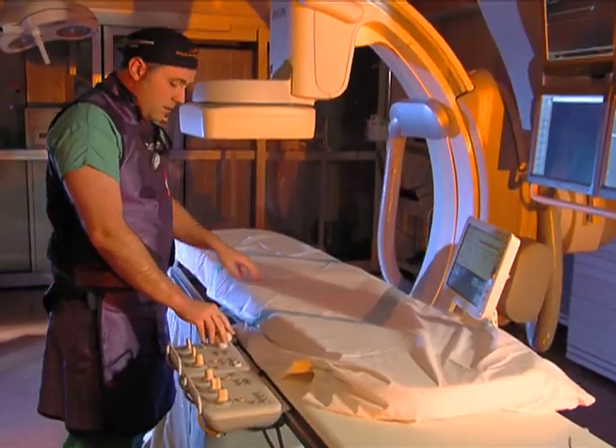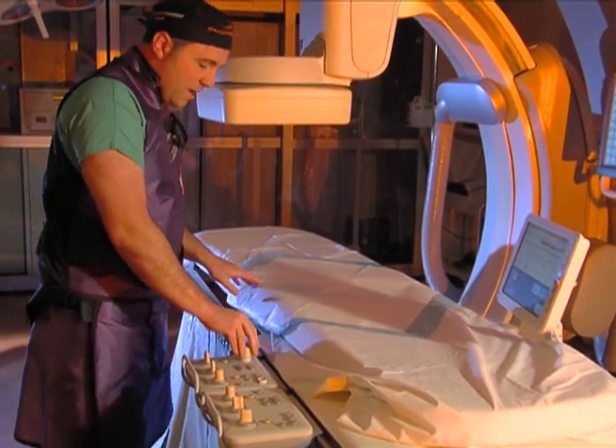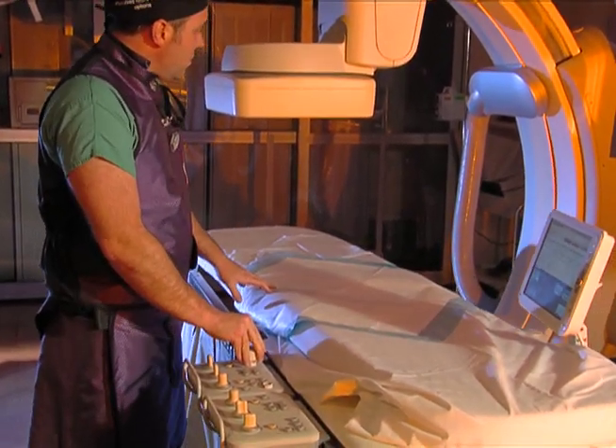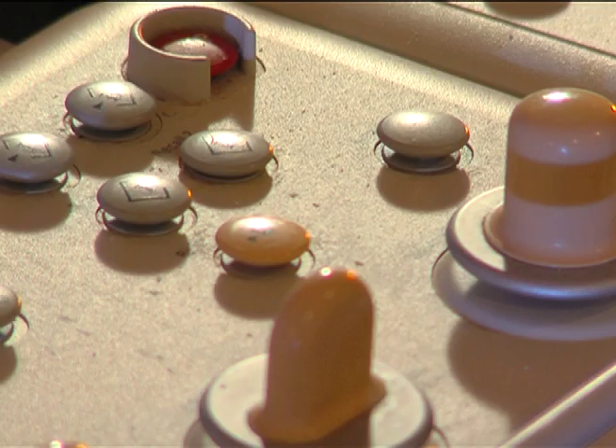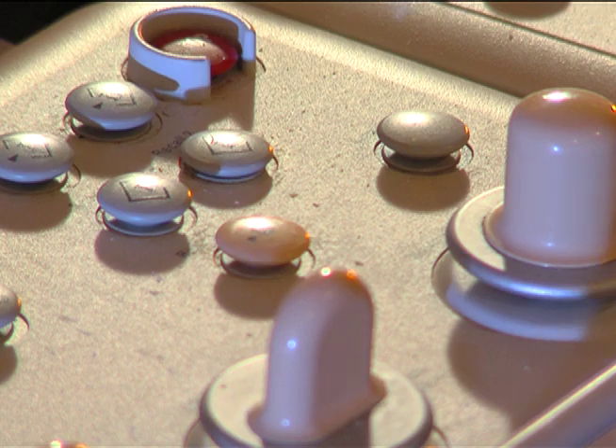This is where the patient would lie, and you can see here the table actually moves and maneuvers as you're underneath. This is the latest in flat panel cardiac imaging at Cape Coral Hospital.